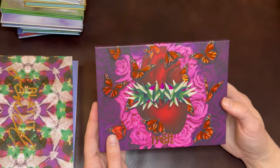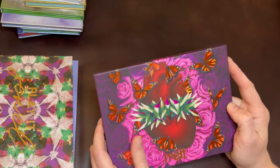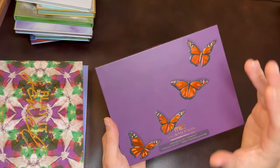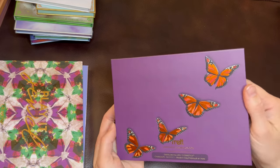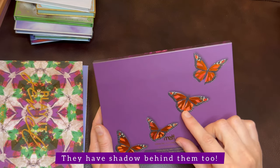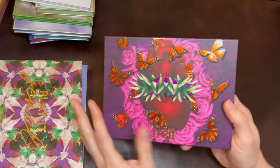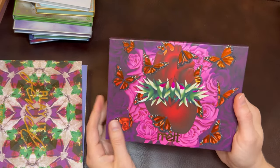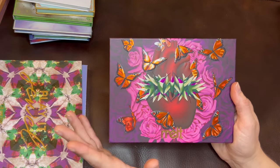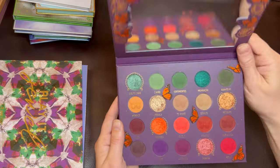Here is the Melt Amor y Mariposas palette — the eyeshadow palette I used for today's look. Absolutely beautiful. I love how simple and elegant it is on the back, and you can see these butterflies are raised and glossy. There's so much detail; it's not just a standard butterfly sticker. You've got all these tiny little dots of detail throughout, and the wings are multifaceted in different colors. On the other side, these in the center are actually hummingbirds. I like the details and care that they've put into it, but what we really care about is the inside.